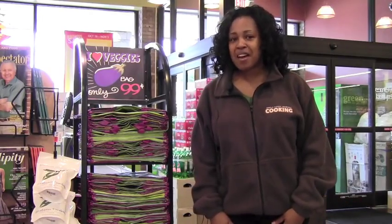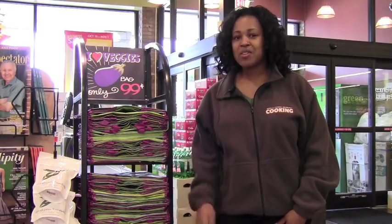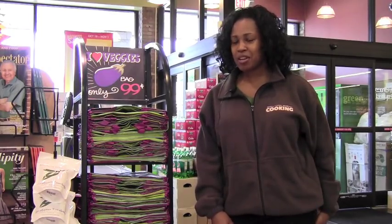For every bag that you use at checkout, you get an extra 10 cents off. So don't forget to bring in your bags. And if you did forget to bring your bags, we have plenty in the store for you to use.